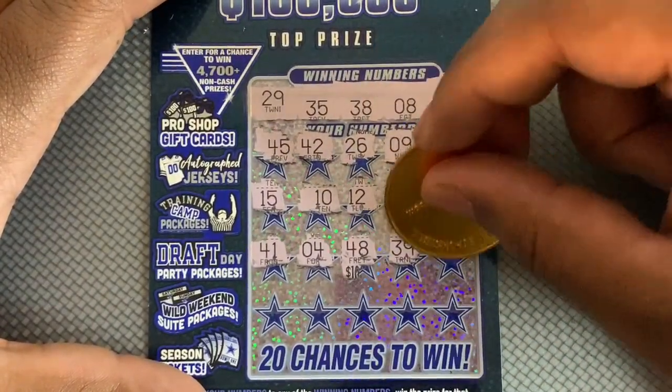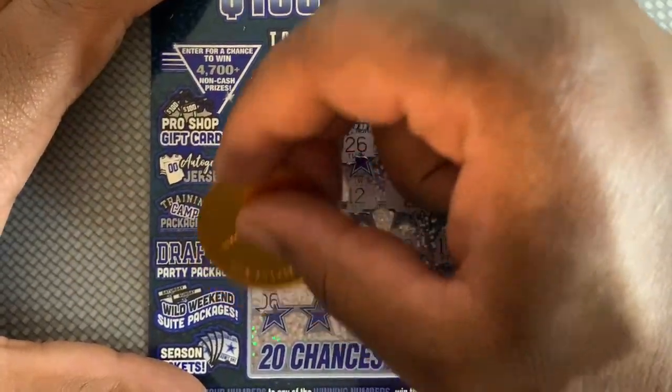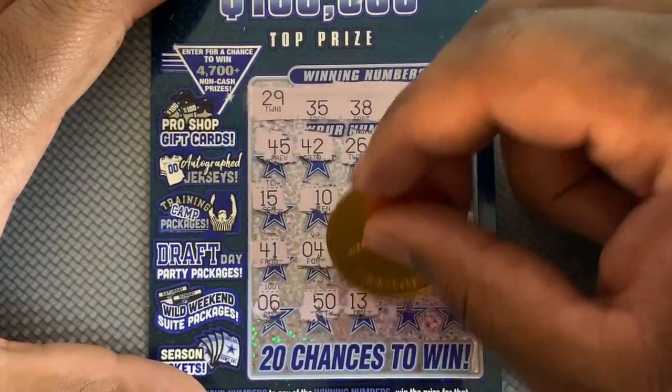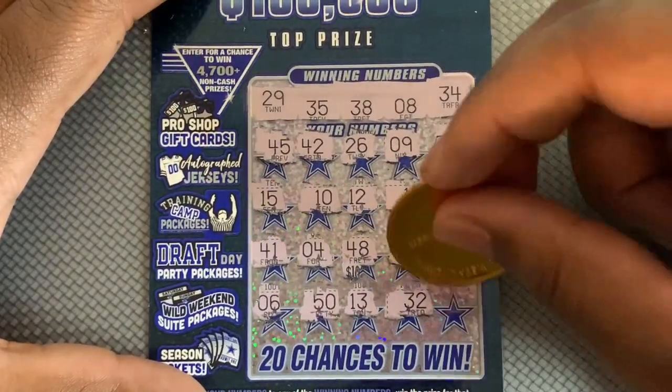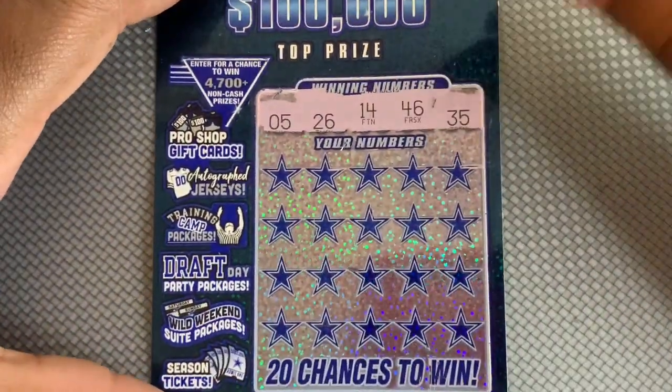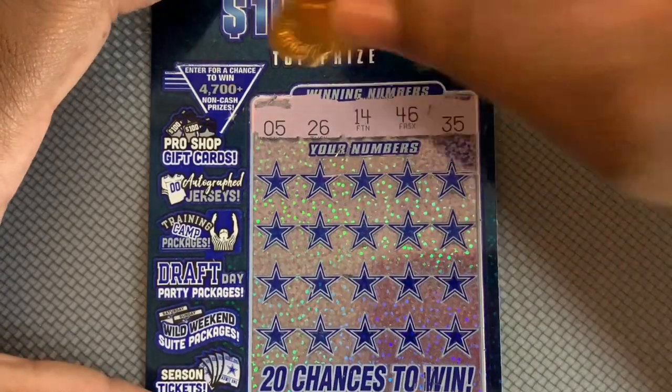Got a 39, so one off up there — 14. Last chance on this one is a 22, so no luck on that one either. We're looking for 5, 26, 14, 46, and 35 on this next one.